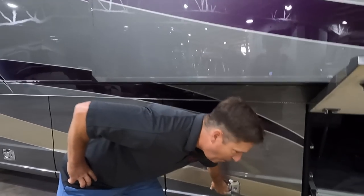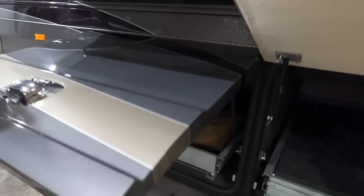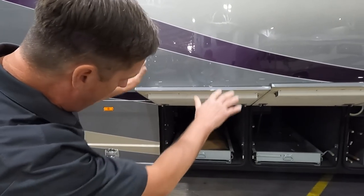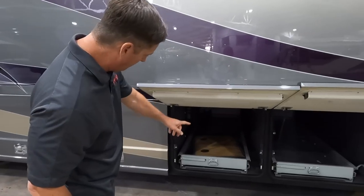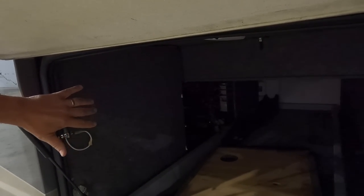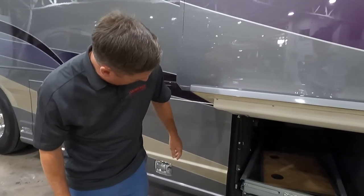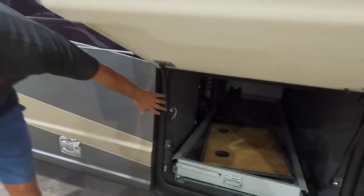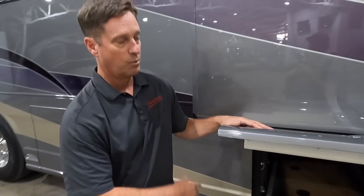Bay number three is another full pass-through bay — lots of storage, and the height of the storage is key because with a semi-monocoque chassis instead of a raised rail you get superior height inside the storage bay. This is also an electrical bay with your inverter and other items. Country Coach kept inverters and electrical items inside this bay, away from the elements. It also has a pin switch for automatic lighting and is part of the alarm system — if someone opens a door while armed, the alarm sounds.